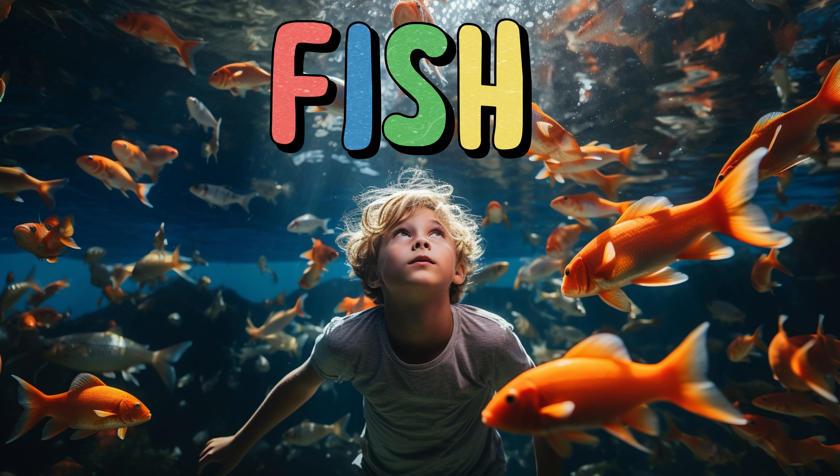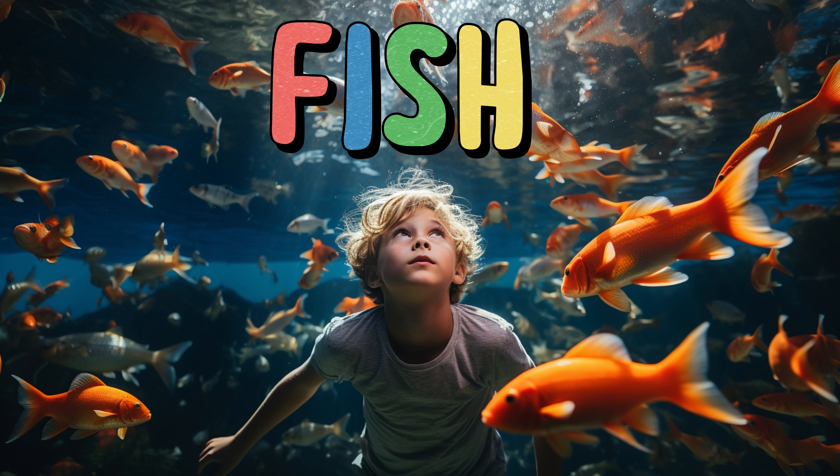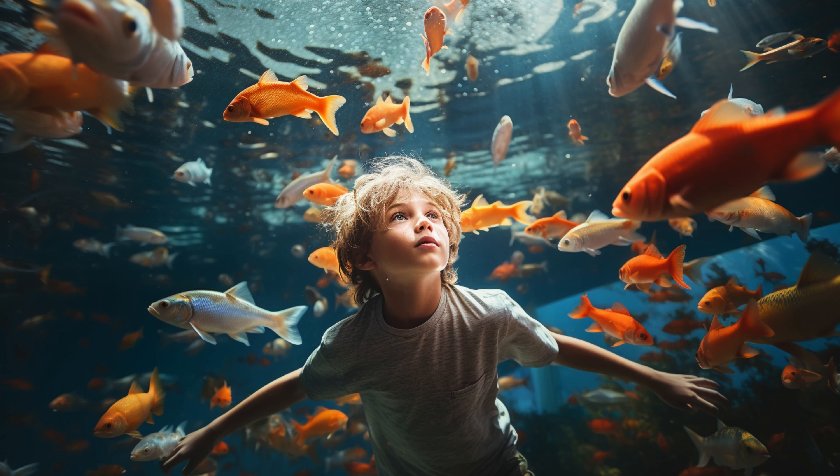Fish. Fish live in water and come in many shapes, colors, and sizes. They have scales that help protect their bodies. Fish breathe through gills, which are like special lungs underwater. Fish swim by moving their tails back and forth. Some fish like to swim in schools, which are groups of fish that swim together.